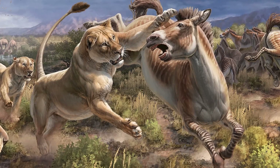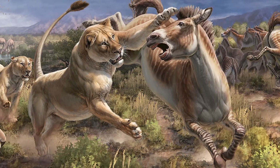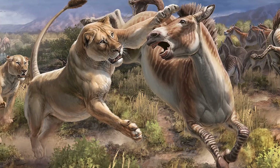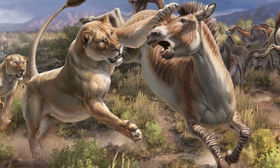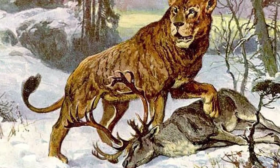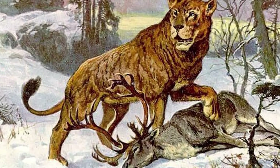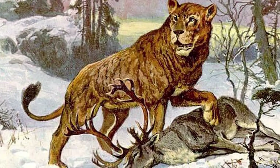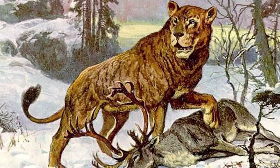In Pleistocene North America, Smilodon fatalis had to endure heavy competition over food and territory with other carnivores, including the American lion. "Atrox," part of the lion's scientific name Panthera leo atrox, means cruel or frightful in Latin — and from what we can tell, this certainly describes American lions.